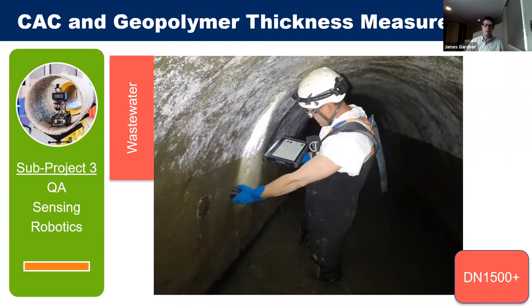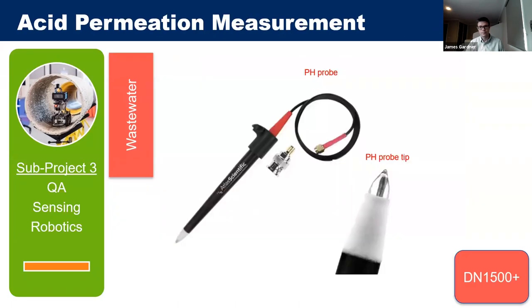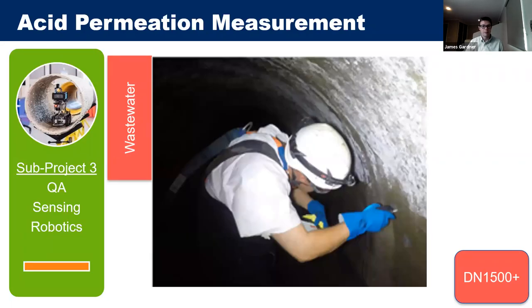Since calcium aluminate cements and geopolymers are generally applied in larger pipelines where people can walk in, a handheld sensor was developed rather than a robot-mounted one. These liners provide corrosion resistance for wastewater assets, so knowing when acid has permeated through the liner and started attacking the host structure is a key measurement for long-term performance and asset management. A simple pH probe at different depths provides a low-impact way to measure acid permeation.